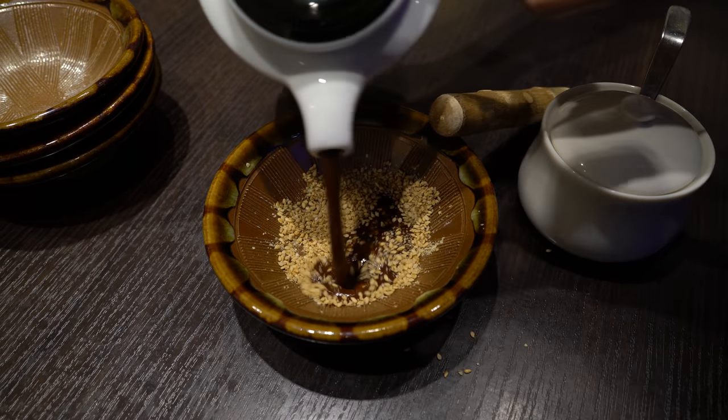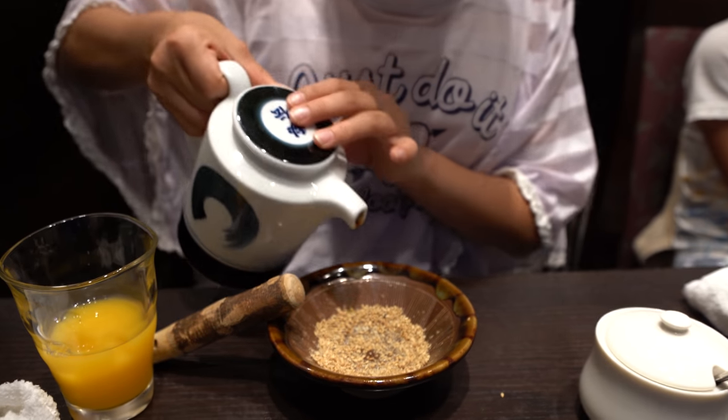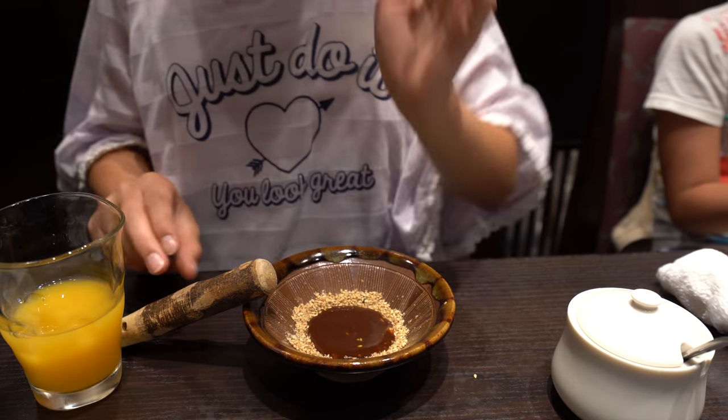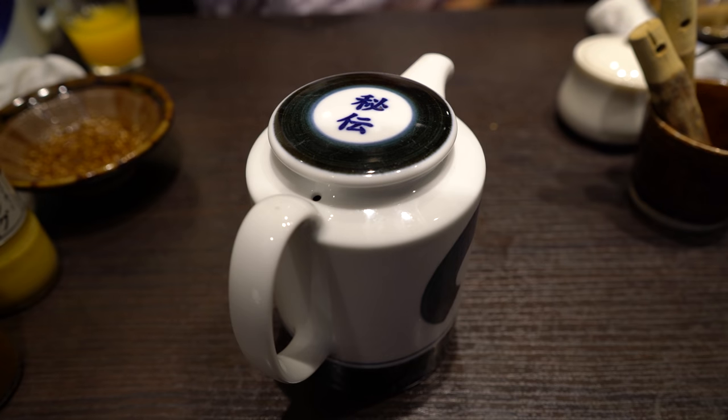And then what are you pouring on top of it? It's tonkatsu sauce. Tonkatsu sauce is actually a brown sauce based on the English Worcestershire sauce. Worcestershire? Wishiwashi sauce. Worcestershire sauce. Wishiwashi sauce. Whatever. Close enough.